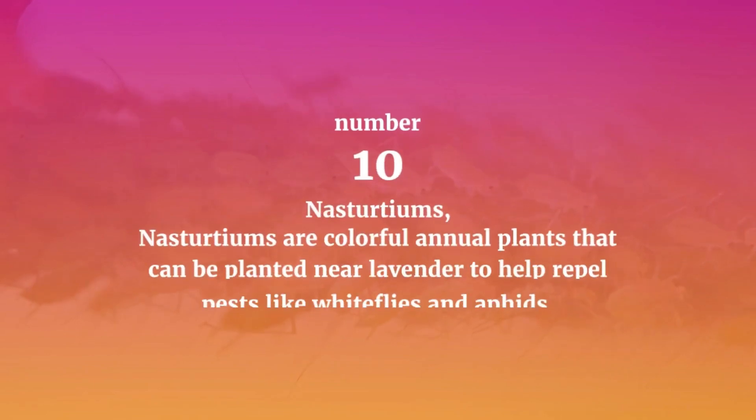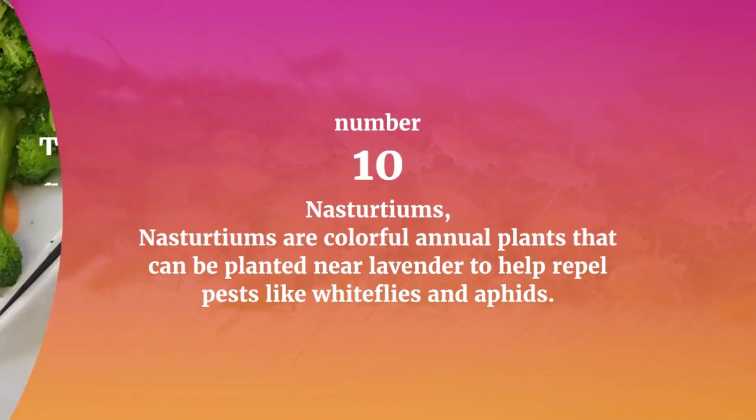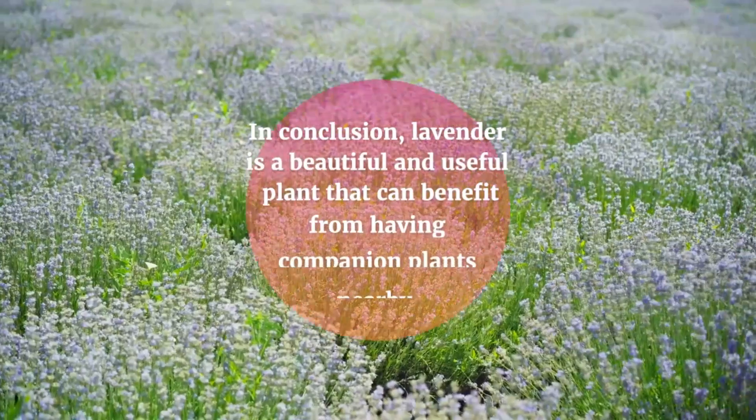Number ten: Nasturtiums. Nasturtiums are colorful annual plants that can be planted near lavender to help repel pests like whiteflies and aphids. They also have edible flowers and leaves that can be used in salads and other dishes.